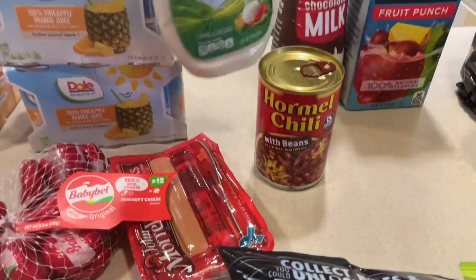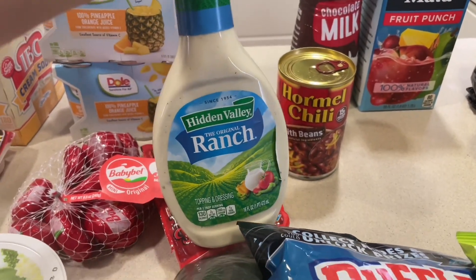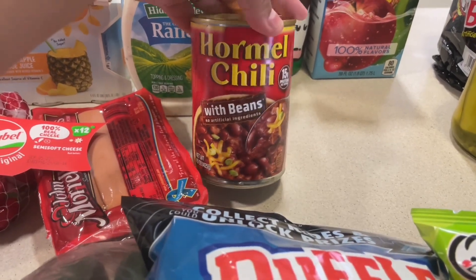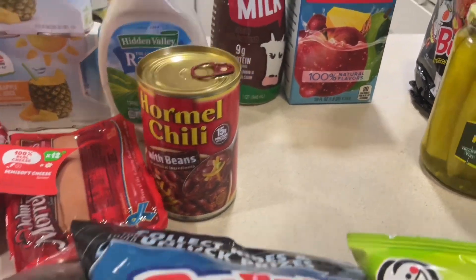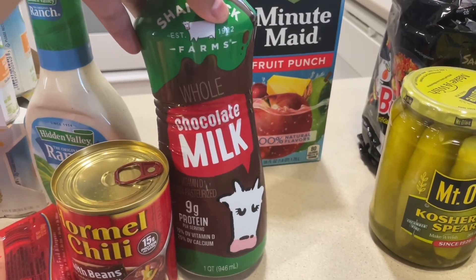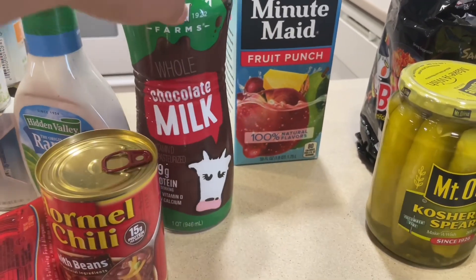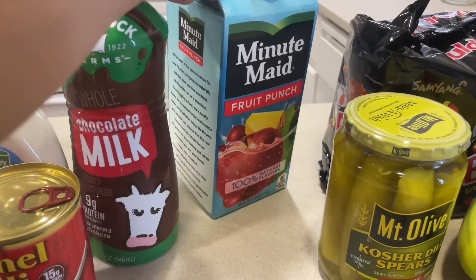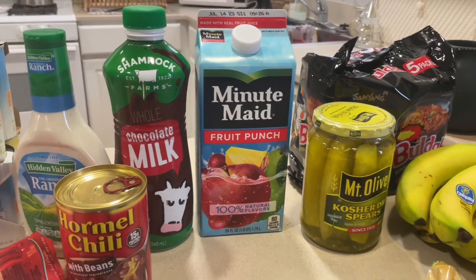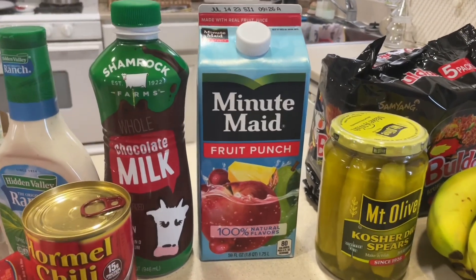I got some weenies for the chili dogs, and we needed some ranch because we use it for almost everything — or at least my husband does. I got some Hormel chili with beans for the chili dogs. I also picked up some chocolate milk for my husband because he loves it.